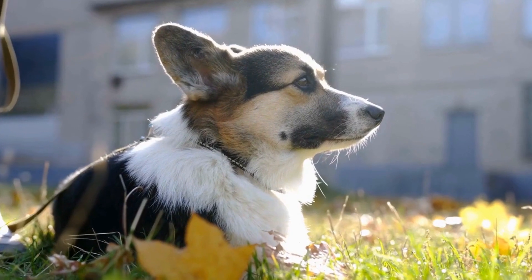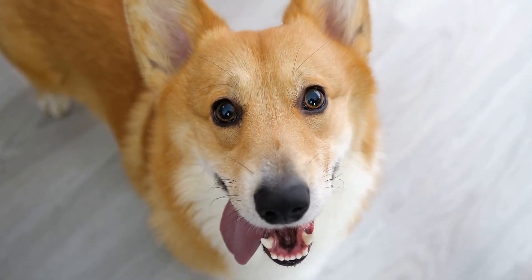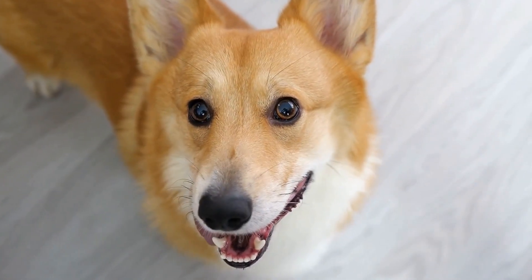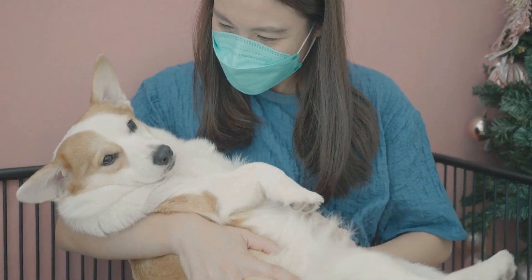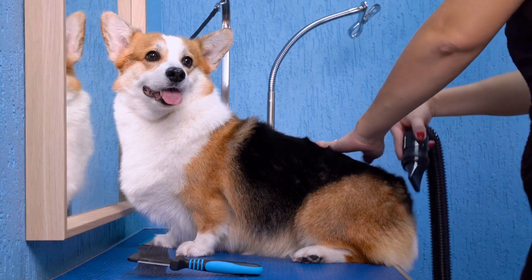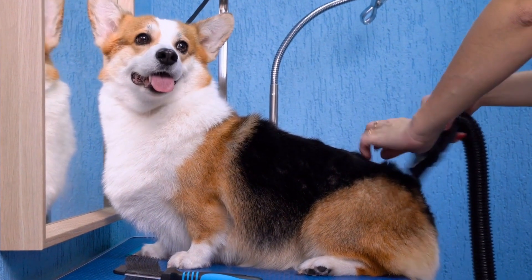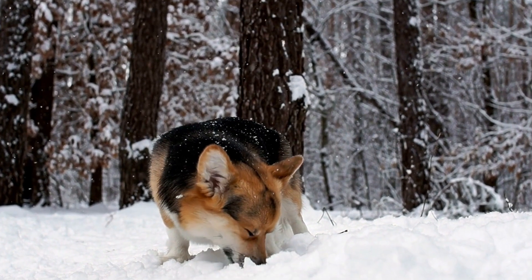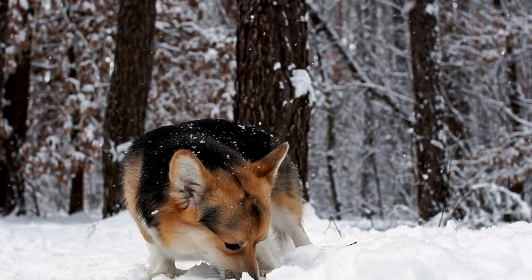Are Pembroke Welsh Corgis prone to joint disorders? Unfortunately, Pembroke Welsh Corgis are indeed more prone to joint disorders compared to some other dog breeds. This is mainly due to their unique body structure and genetic predisposition. Their short stature and long back expose them to a greater risk of back problems and spinal issues. Additionally, their large heads and heavy upper bodies put pressure on their front legs, potentially leading to joint problems.